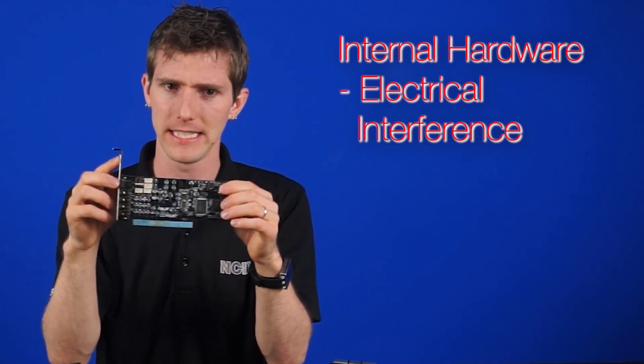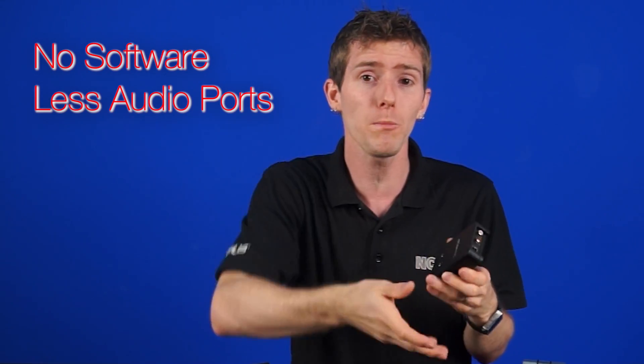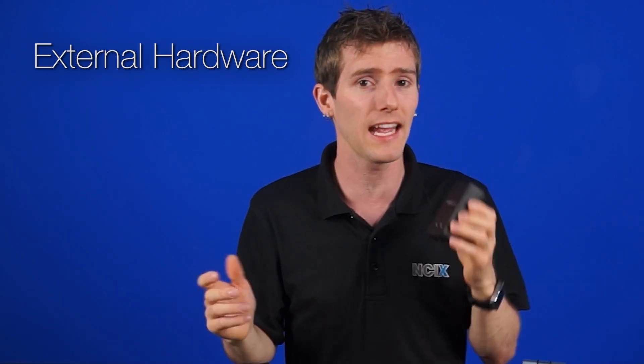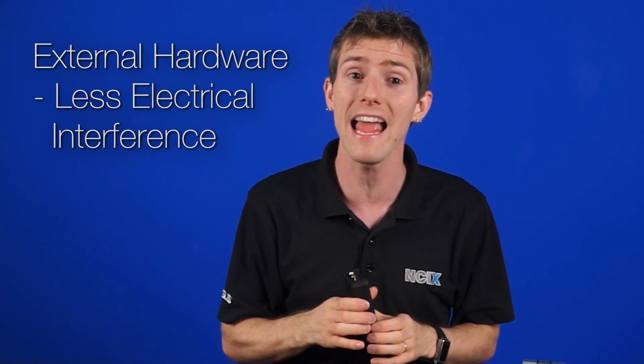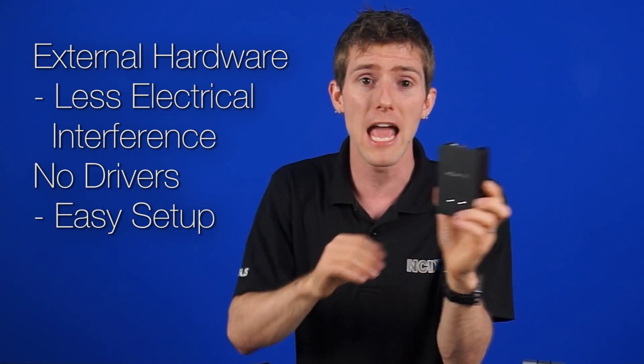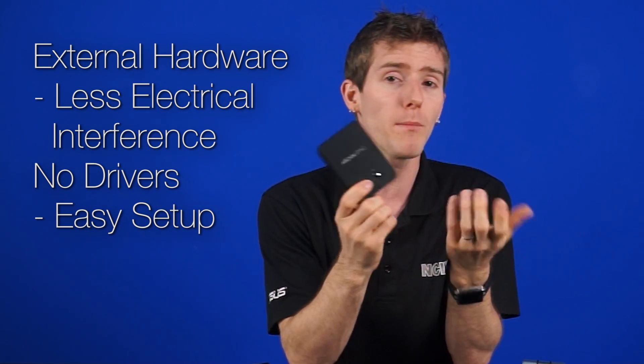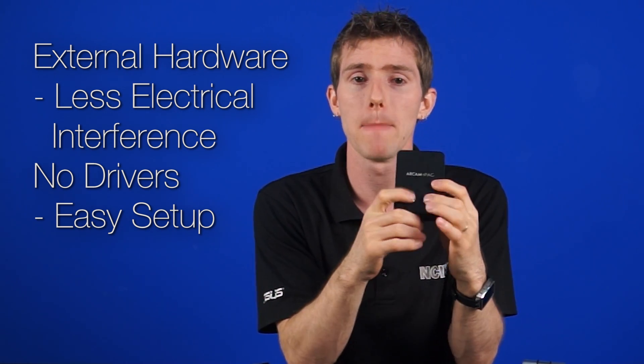However, that also means they're inside the PC, which is where that interference you're trying to get away from resides. That last point is actually why most people these days are looking for an external DAC and amp for quality audio. While they don't generally come with any audio tweaking software and don't have as many inputs and outputs on average, they're outside the PC case, which gives you awesome protection from electrical interference, and the vast majority of them don't even require any drivers — you just plug them in and you're ready to go. Everything is controlled usually via a volume knob or with some buttons.